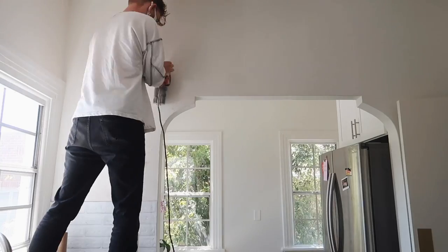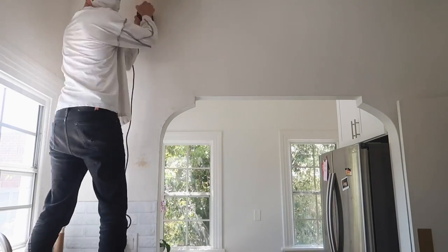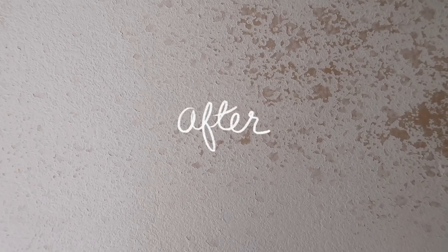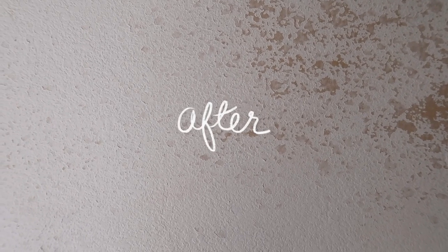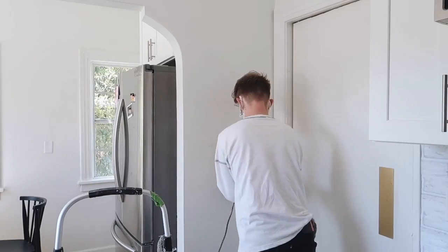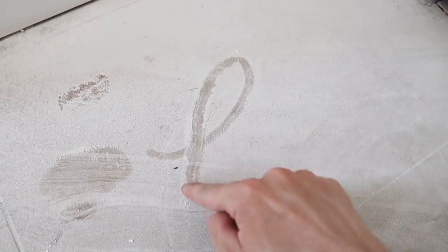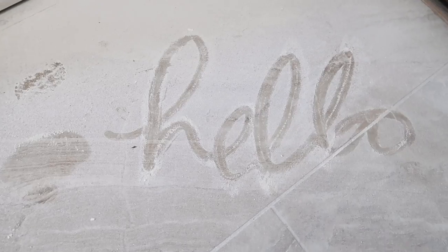Sanding down this archway took quite a bit of elbow grease — probably about an hour and a half to two hours. The before had that orange peel texture, and the after is very smooth to the touch, which is exactly what you're looking for. I went ahead and sanded the entire archway.